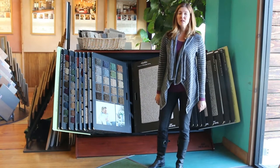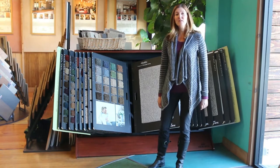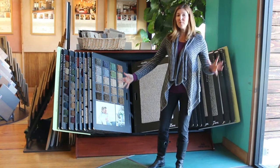Hi, I'm Heather from GreenGoodsProducts.com. Today, I'm here to talk to you about carpet. Did you know carpet can be green?